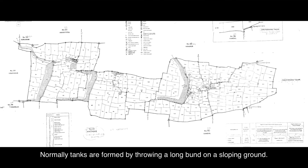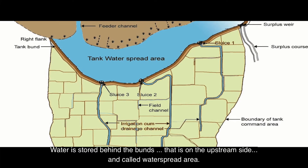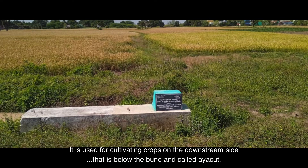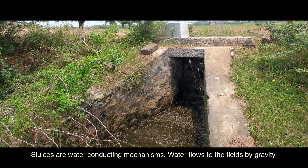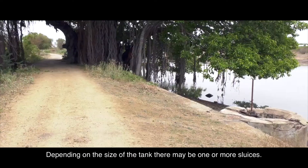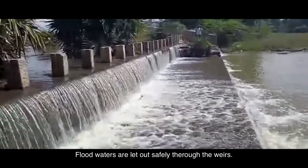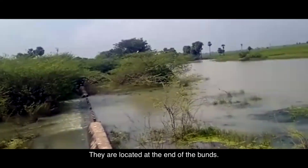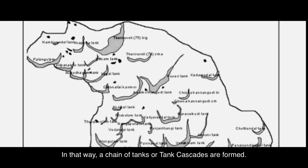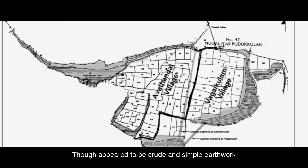Normally, tanks are formed by throwing a long bund on sloping ground. Water is stored behind the bund — on the upstream side — called the water spread area. It is used for cultivating crops on the downstream side, called the ayacut. Sluices are water-conducting mechanisms; water flows to the fields by gravity. Depending on the size of the tank there may be one or more sluices. Floodwaters are let out safely through the weirs, located at the ends of the bunds, and reach low-lying tanks through supply channels, forming a chain of tanks — or tank cascades.